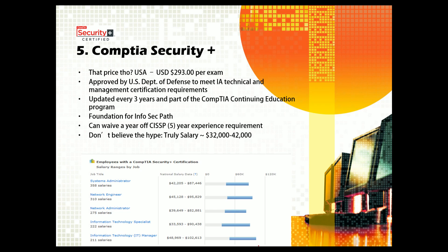Security+ is a foundation cert for the InfoSec path. If you're trying to go into information security, Security+ is like the first certification you would get — they don't really offer anything earlier for getting into that field. It can also waive a year off the CISSP five-year experience requirement, depending on your education background and certifications.